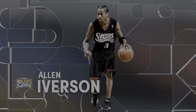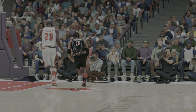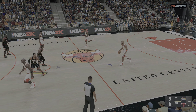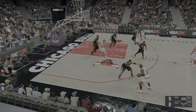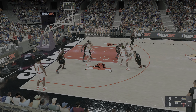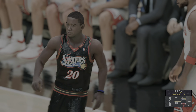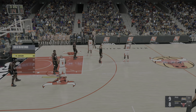Iverson's got seven points in the game. If you're just tuning in, we've played about two and a half minutes here in the first. Outside, Jordan. 76ers foul — Eric Snow, that's his first personal foul, first team foul.